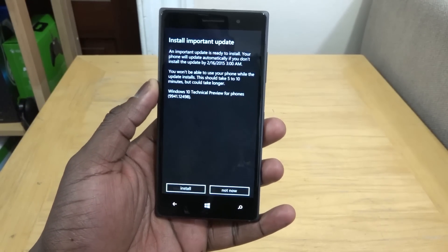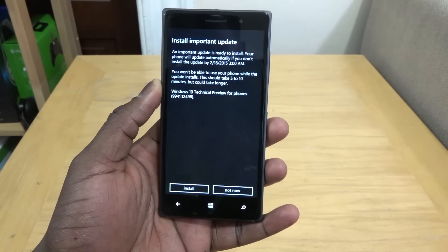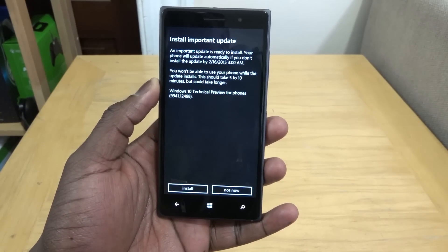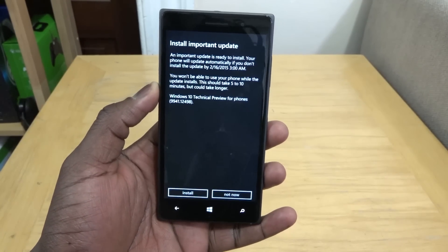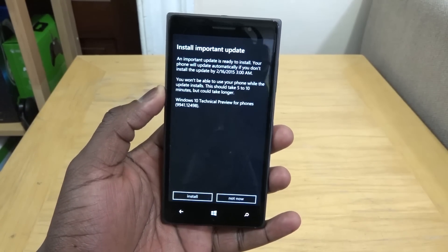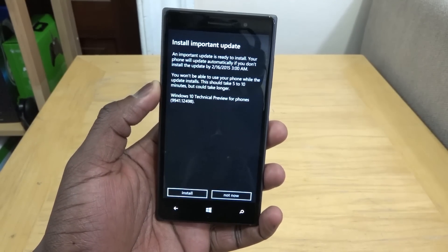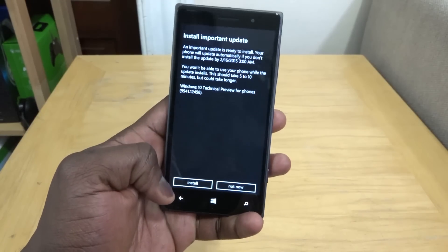After two updates, here's the update we're looking for: Windows 10 Technical Preview for Phones. It says it'll take about five to ten minutes, which is fine. Once that's done, we'll walk through it and give you a full review in a couple of days of what we have so far.